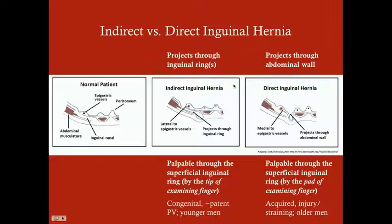Think of it simply based on finger position: your finger is parallel to the inguinal canal. If the hernia goes down the inguinal canal (indirect), it pushes up against your fingertip. If it goes perpendicular through the abdominal wall (direct), it presses against the pad or fingernail side of your finger.